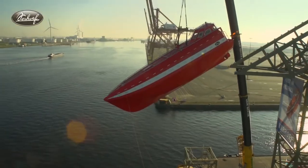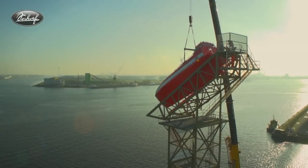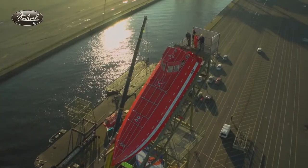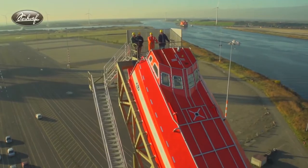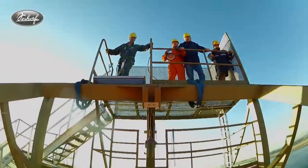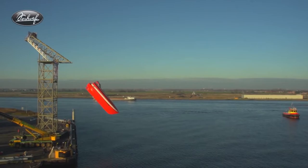They are the world's first aluminum free-fall lifeboats with electric propulsion. The designs can be customized depending on the client's requirements.